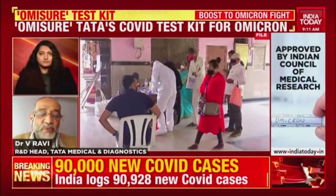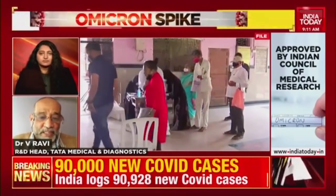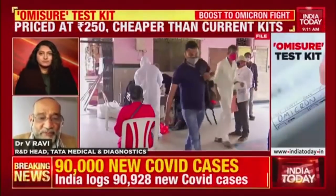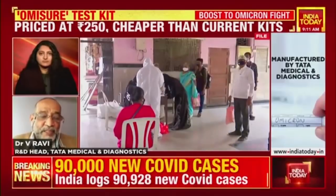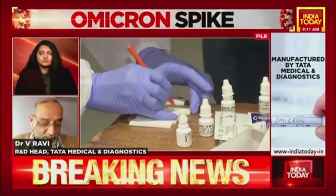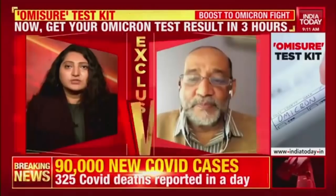The test is now with CDSCO and we hope to get the license very soon by this month end. It will then go into manufacture and be available in the next seven to ten days in the market.